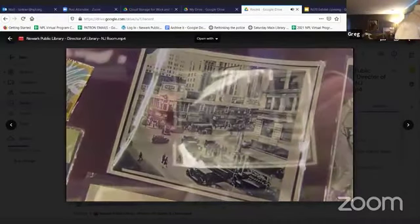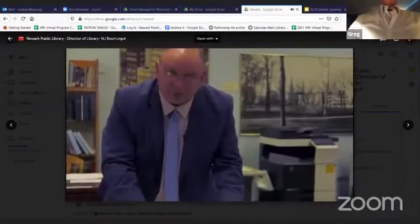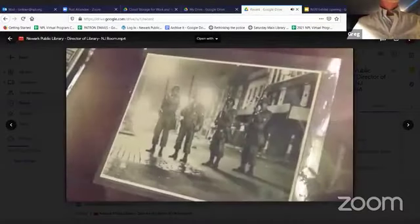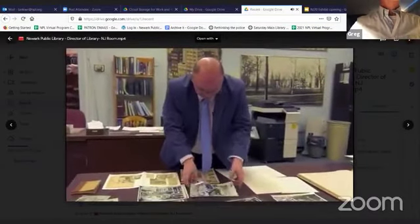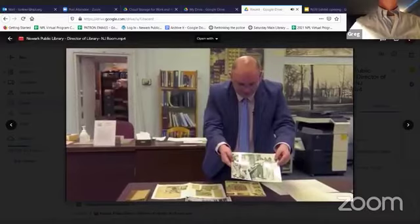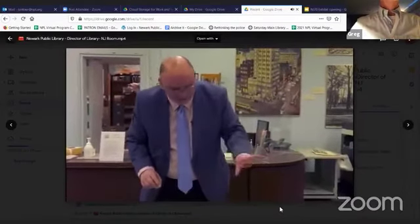That's an image of Broad and Market from 1929, and this is from the same spot about 25 years later, 1953. We also have some pictures from the Newark Rebellion of 1967, which is one of our most popular subjects for research. These were photos that appeared in the newspaper or were taken by news services. This image is used quite often of National Guardsmen standing on a street in Newark after dark with their guns drawn. This is another photo used by researchers of officers with two men against a wall. And this is a photo of some looting that took place during the rebellion. It's a dark period in the city's history, but it's something we get asked about a lot.